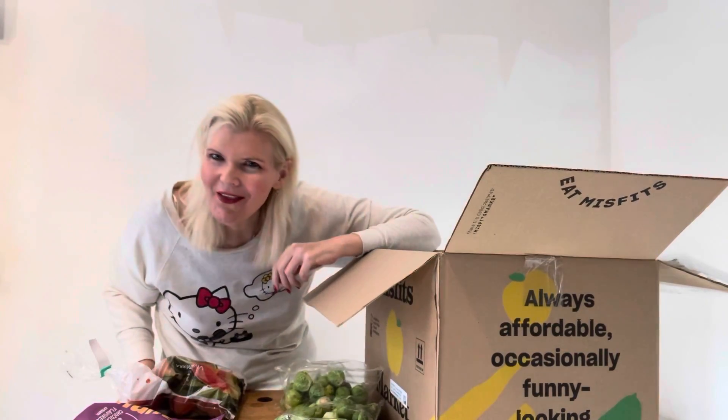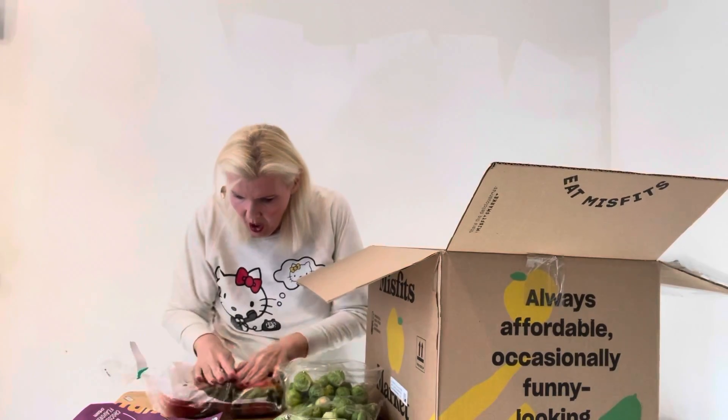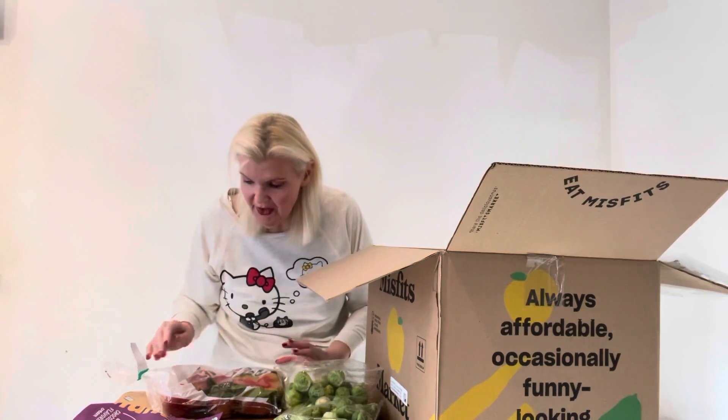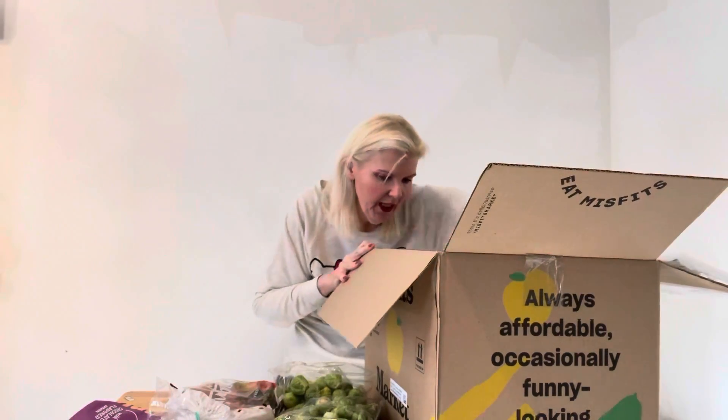Organic pears! I thought they were apples, I completely forgot. This was such a good buy — I got nine of them, I think it was four dollars. Oh my God, that's nice. They're beautiful. Fantastic. One of my favorites.